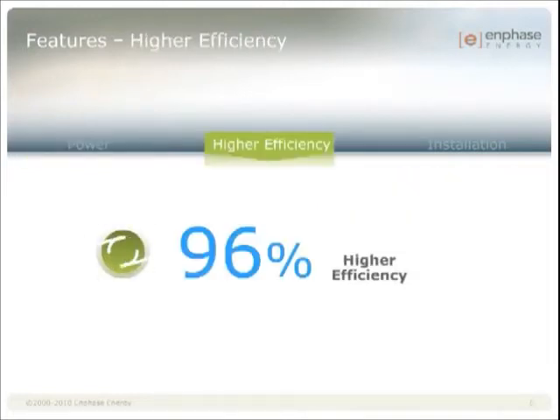96% CEC efficiency. At 96%, we are on par with the top string and central inverter efficiencies. It's important to note that this is a weighted efficiency rather than peak. Our efficiency level over our power range is extremely flat, meaning that performance at low light conditions is equally efficient as during normal times.